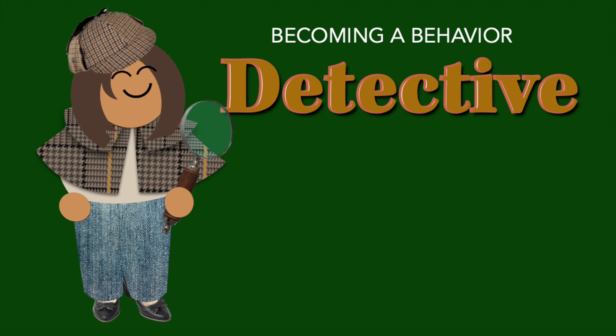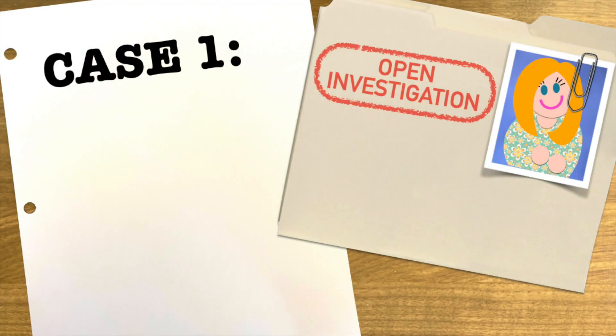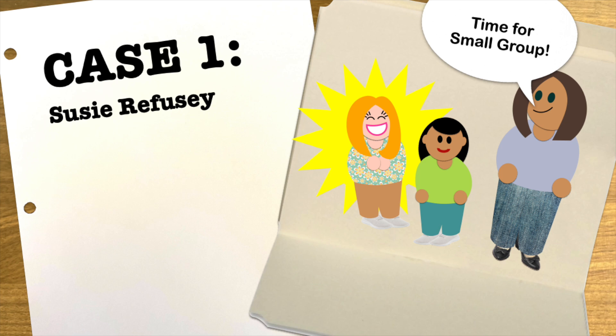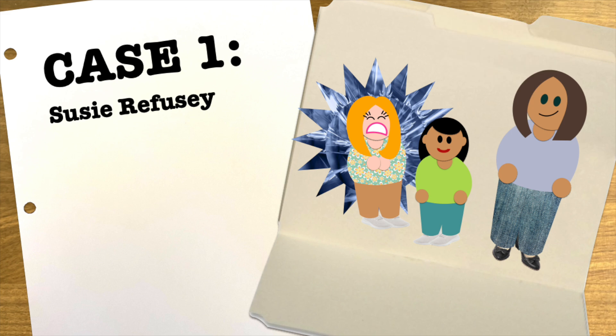Okay, want to see how this works? Great, let's open the case files. Case number one: Susie Refusey. Susie refuses to participate in many group activities and you're stumped at how to get her more involved. Let's watch and see what happened before Susie refused to participate.